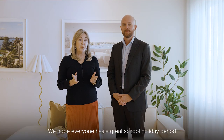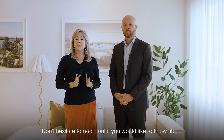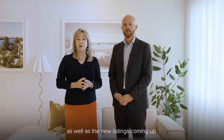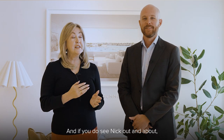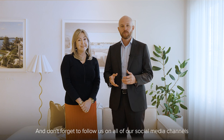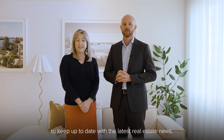We hope everyone has a great school holiday period. Stay tuned for more updates and don't hesitate to reach out if you'd like to know about our off-market opportunities as well as new listings coming up. And if you do see Nick out and about, please wish him a happy birthday — he's having a milestone birthday this weekend. Don't forget to follow us on all of our social media channels to keep up to date with the latest real estate news.